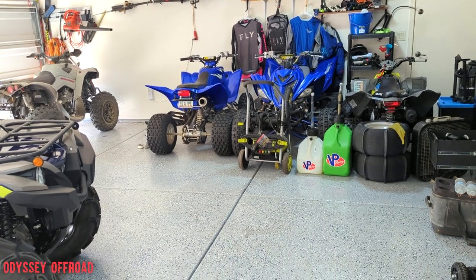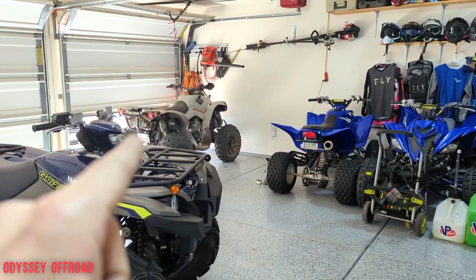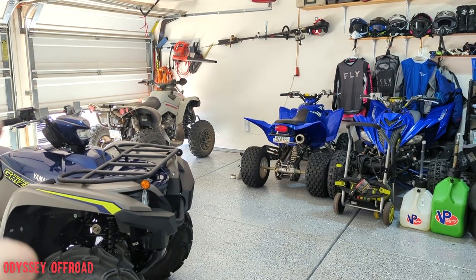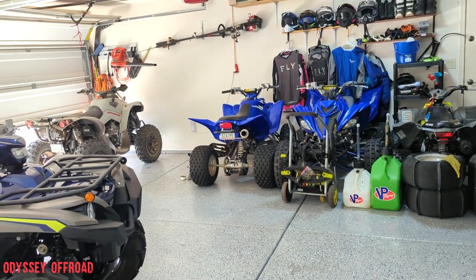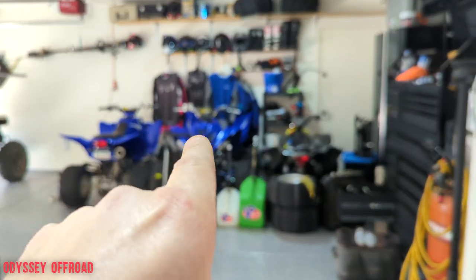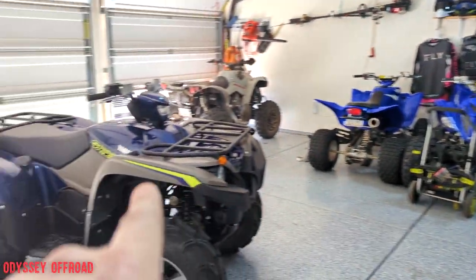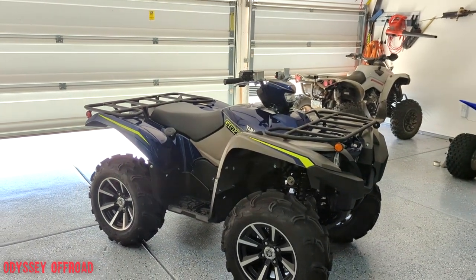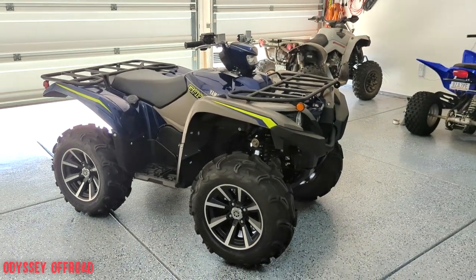I got sucked into wanting the biggest and the best and I really don't need it. My wife needs one machine to do everything — she wants to go to the dunes, she wants to trail ride, she wants to do anything I do. I have two machines: if I want to go fast and rip the dunes, that's the Raptor 700. If I want to go be comfortable and do some four-wheeling, I got this machine right here. To me it's the best of both worlds.